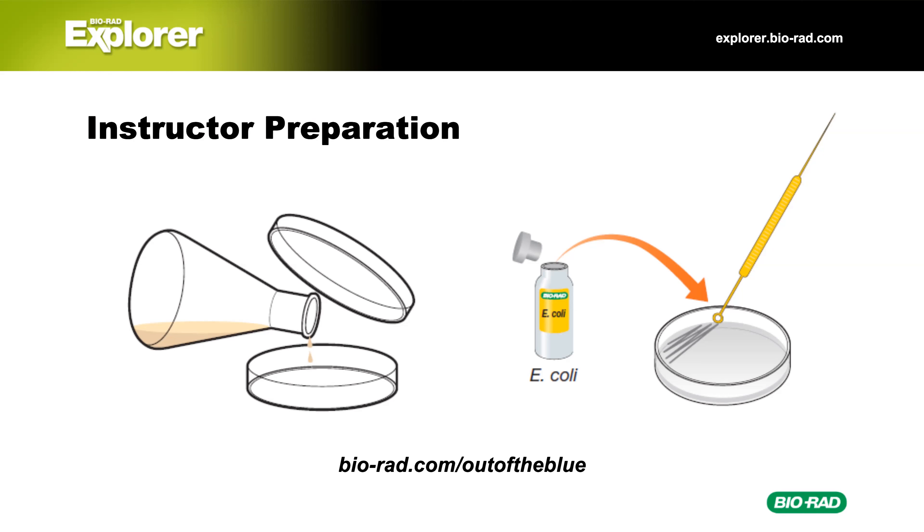Quick question: can you actually microwave the kanamycin, X-gal, and IPTG together? Yes — that is kind of surprising, but yes, we do microwave it. The kanamycin is in there; the spectinomycin you add later, just like you do with the pGLO lab — same as arabinose, you add that separately.